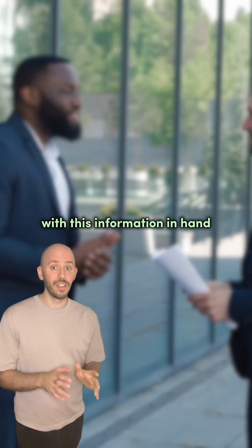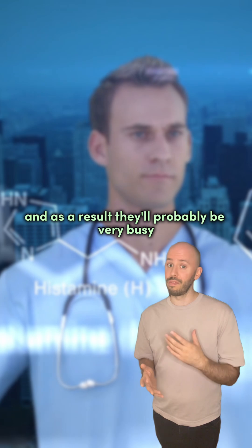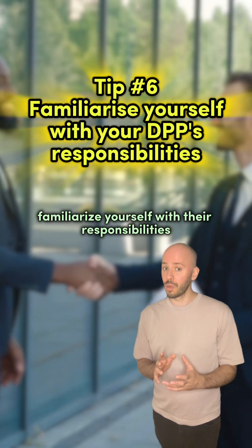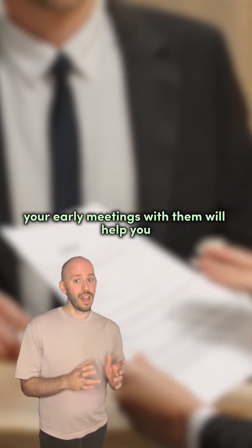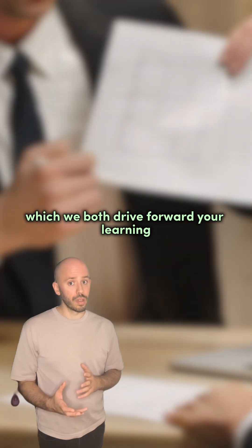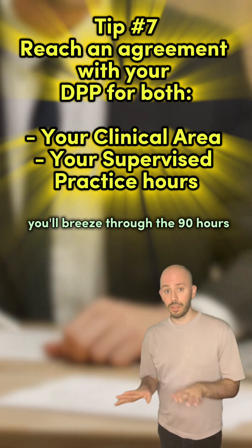With this information in hand, you're now ready to get to know your DPP and how they can help steer you through your course. Your DPP will usually be a senior clinician at your organisation and as a result they'll probably be very busy. They'll be given a copy of the handbook when they sign on to this role, but if you can familiarise yourself with their responsibilities as a DPP, it'll really help them support you better. Your early meetings with them will help you get a plan for the area you'd like to focus on, along with activities that could drive forward your learning and benefit the patients and staff there. If you can get these goals to line up, you'll breeze through the 90 hours.